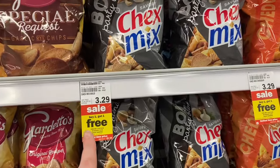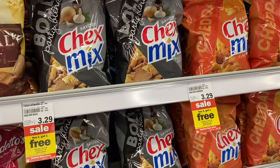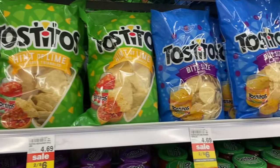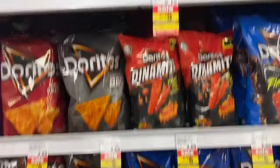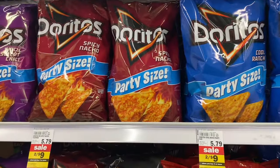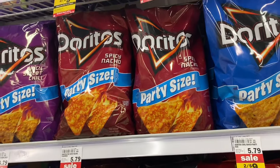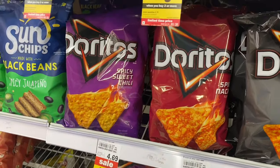Chex Mix is on sale buy one get one free, which is a great deal especially if you're going somewhere for Easter and need to bring a shareable item — you can grab two different flavors. Select Tostitos and select Doritos are two for $6, or the party-size bags are two for $9, and I feel like that's a great price. Again, if you need something for Easter or a birthday party, definitely grab two different flavors. The sweet and spicy sweet chili is definitely my favorite.